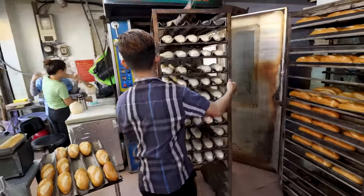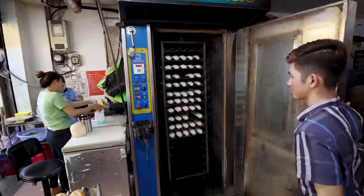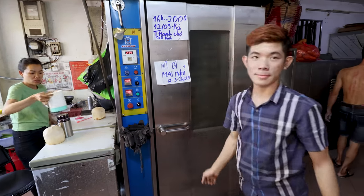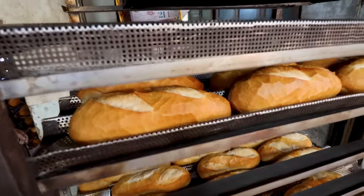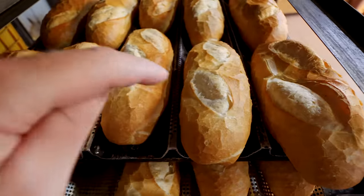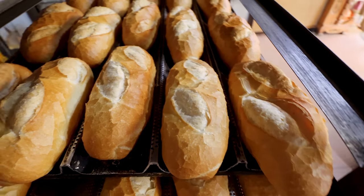In they go - the scoring was done just before the oven. I thought this was just a storage place, but it's a giant oven. When they're finished, they come out a beautiful golden brown, and you can see the slits where he made them - it opens up and creates that signature look.